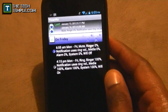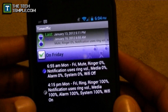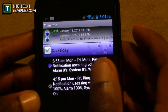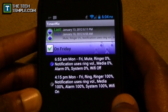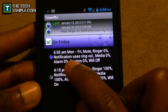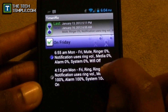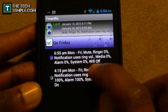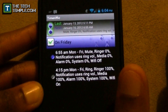Let me zoom in. So this is Timerific — when you get in it'll already have a couple of demo schedules you can play around with, but these are the ones I set. I named one 'on Friday' which means I have to work that Friday. At 6:45 in the morning, Monday through Friday, it mutes my phone — turns my ringer to zero, notification volume to zero, media to zero, and alarm to zero.